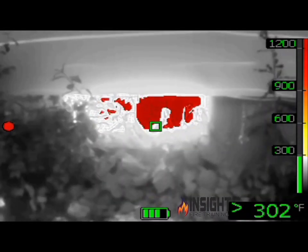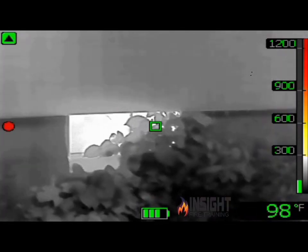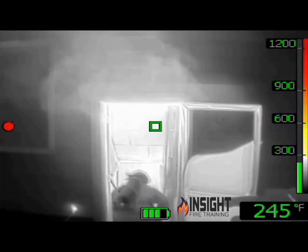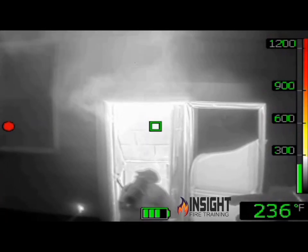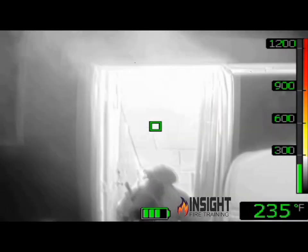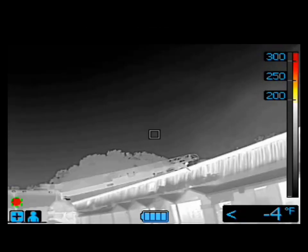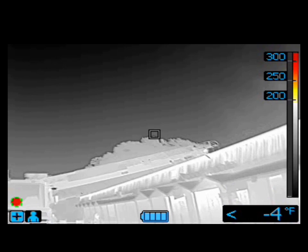In this size up video we can see a single pane window indicating a basement with high heat signatures behind it. The incident commander was able to locate the fire, assist firefighters with line placement, and even use an outside vent person to make sure they were able to ventilate it while attacking the basement fire. This is an example of what we call a tactical 360 — using the camera to enhance strategies and tactics.